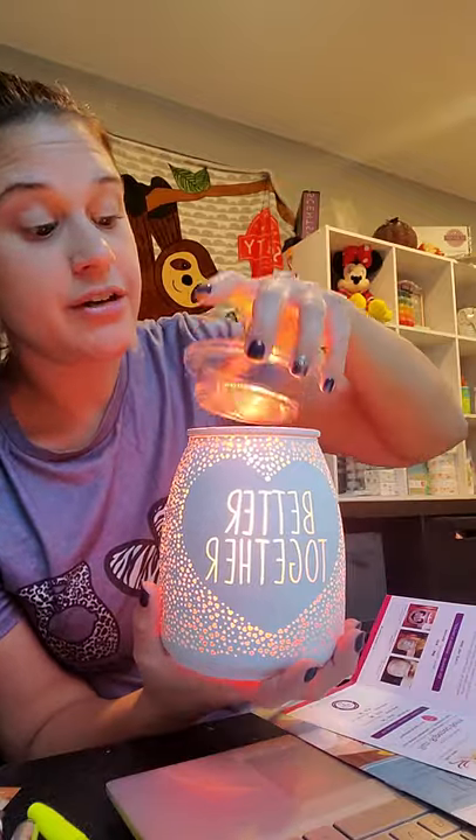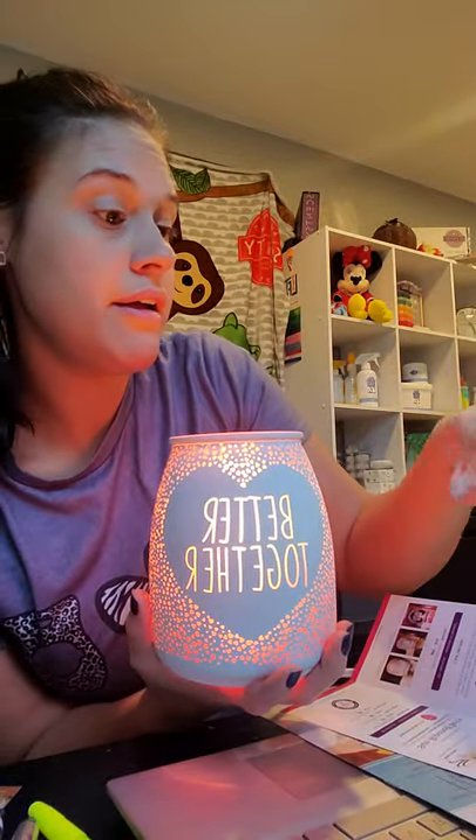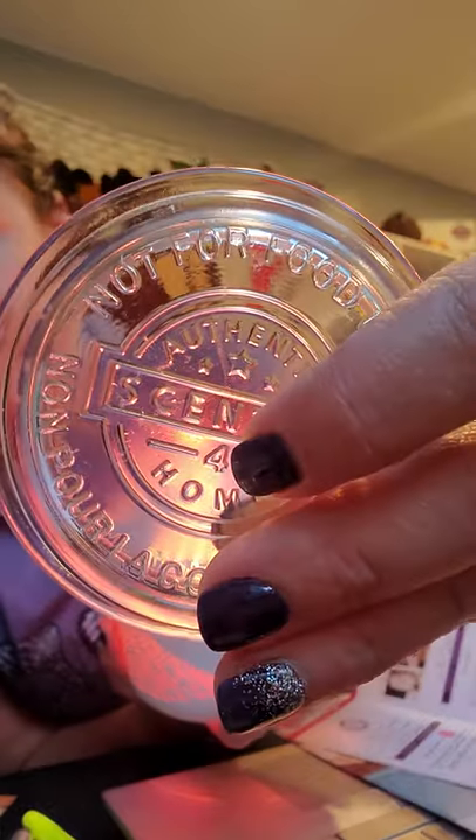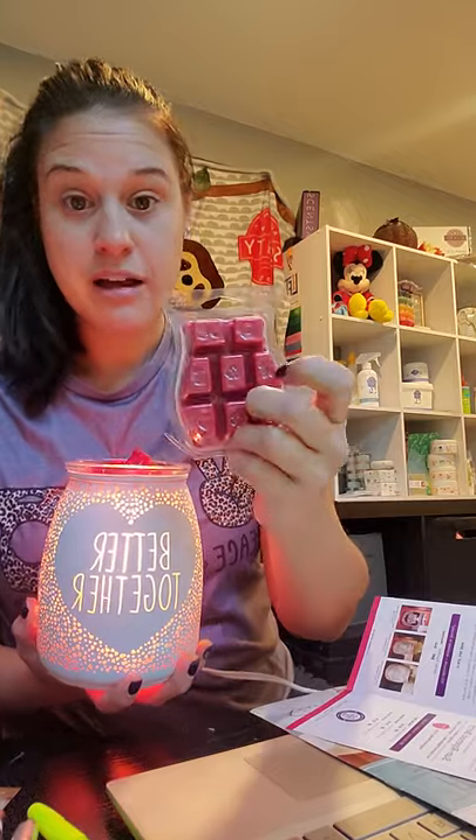So this is the scent for January. With the warmer — on the bottom of all of our Scentsy dishes there is a number. Right there, see how there's a number four? That means four cubes of our Scentsy wax can fit in here to get the full effect of this warmer. The scent is super strong, so I would go with two. But if this is a scent family you're really into, go all out with four cubes.